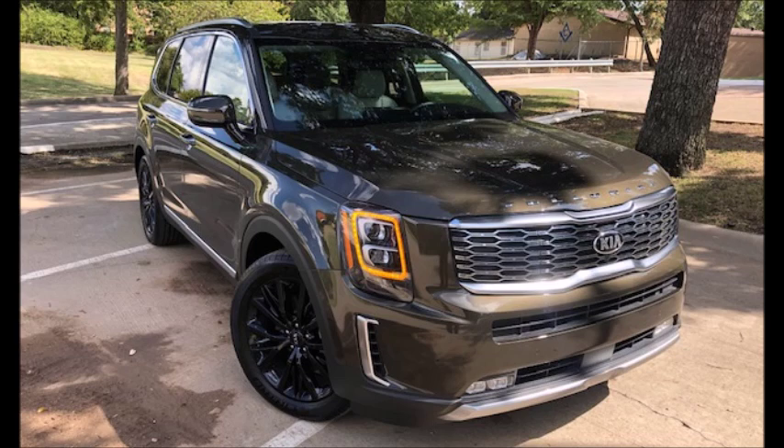The price was the shocker for me. This thing in any other brand is mid-$50,000 range. And now I understand why people are frustrated, because they can't buy one — they're selling as fast as they get to the lots.